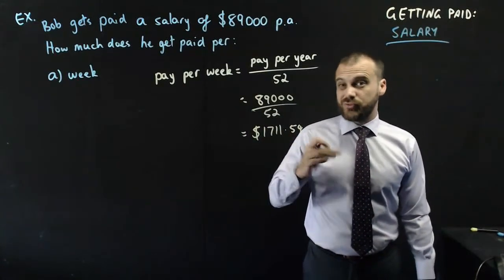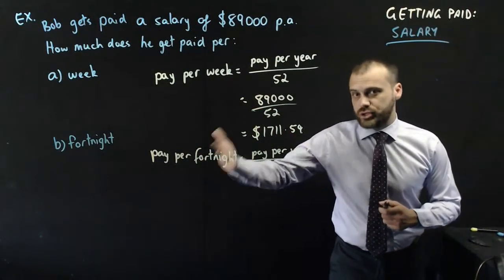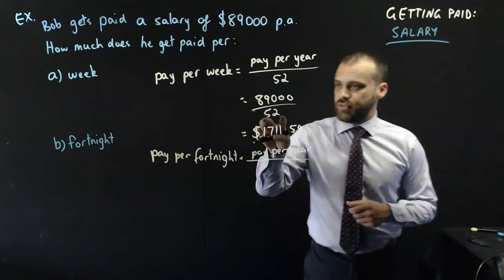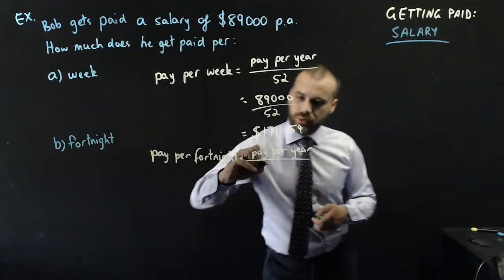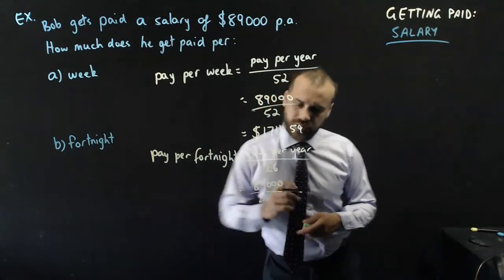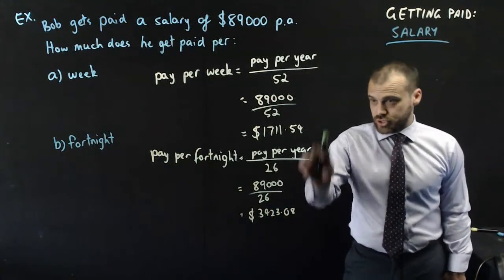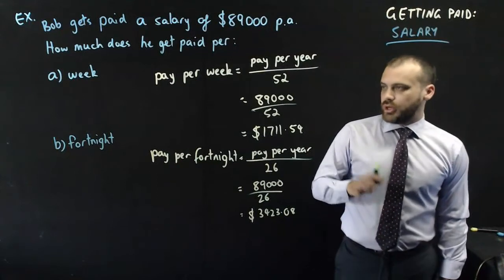What if you're getting paid per fortnight? Fortnight means once every two weeks. That's going to be the pay per year divided by the number of fortnights in a year. If there are 52 weeks in a year, there must be half that number of fortnights — which is 26. Plugging the numbers in, we get $3,423.08, which is double the weekly amount, with a little rounding.